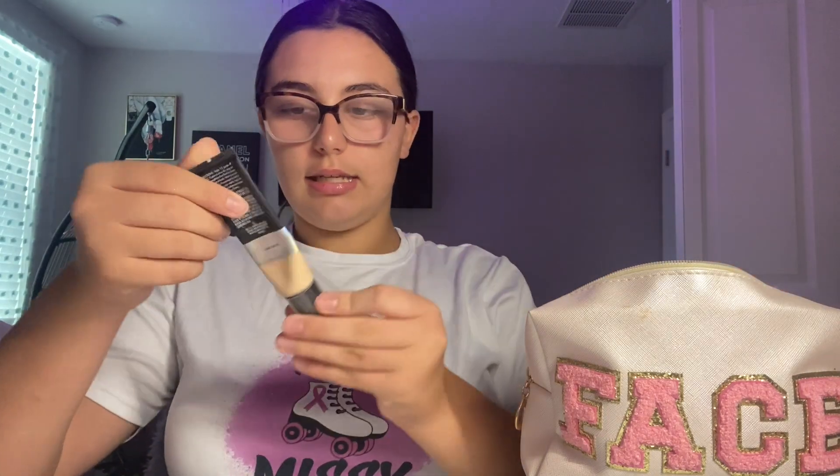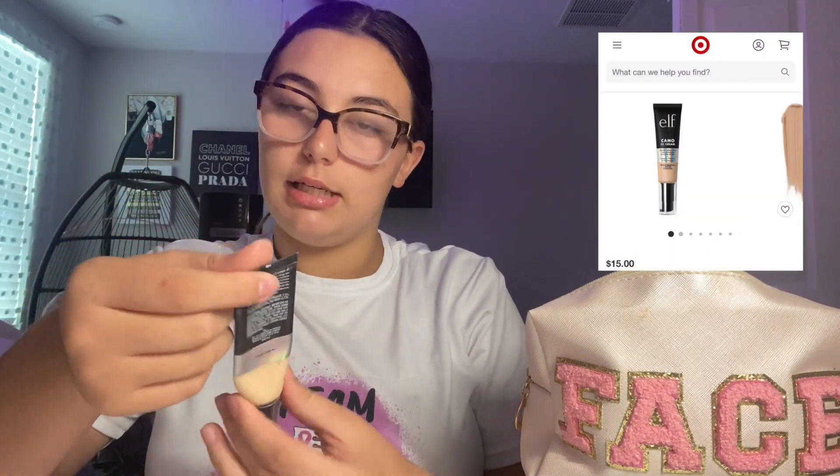I'm trying to get to the bottom of this one. This is the ELF Camo CC Cream in the shade Fair 120N. It's not actually my shade — it's my sister's shade perfectly.